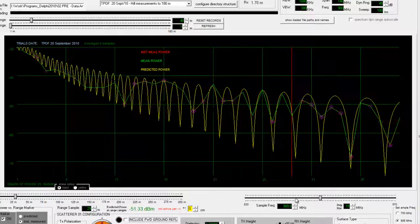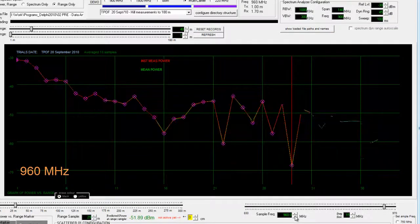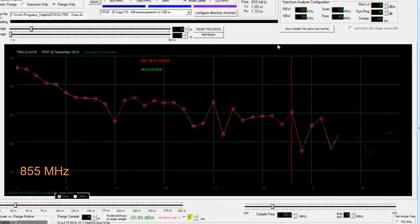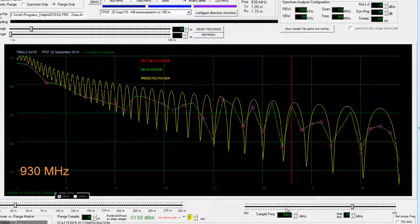It looks like this. And if you remove the predicted power and we just step through the different frequencies, there are nine carriers here. They look like noise, and each one's different. But they're not noise — there's a very strong deterministic signal there.